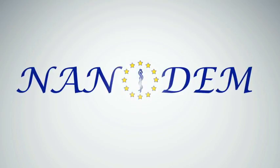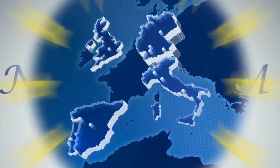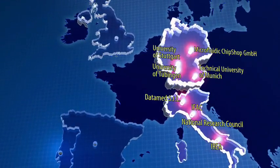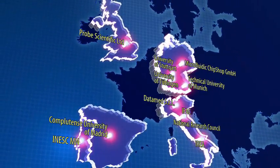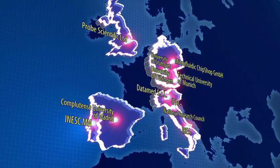NanoDem is a European Commission research project which aims to trigger a revolution in post-transplant care. Experts from medicine, academia, research, and industry are working together to develop a cutting-edge instrument for drug monitoring at the point of care. The NanoDem device will allow frequent and automatic measurements of therapeutic drugs, resulting in an optimized dosage of the respective medications.